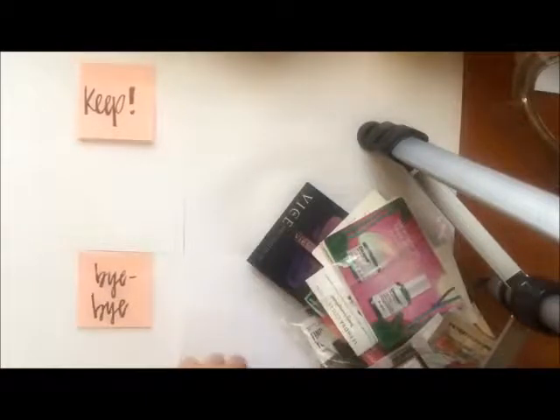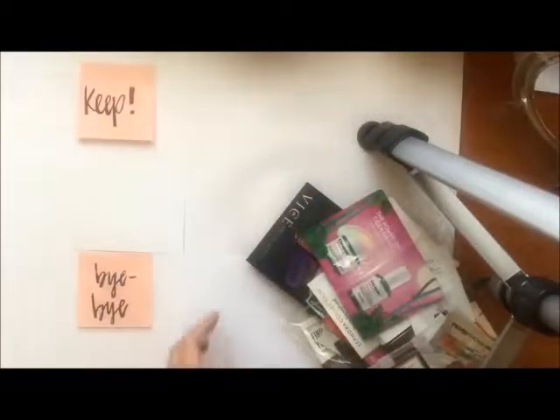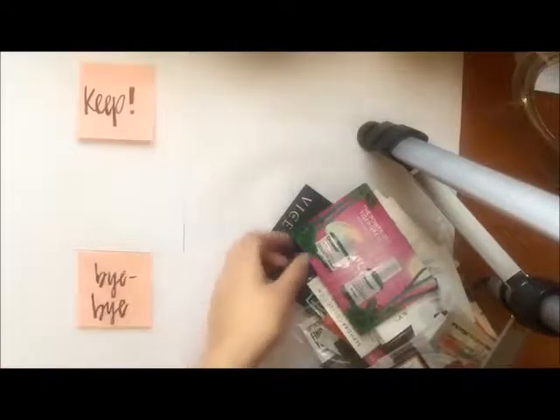I have my little stash right here that I'm just going to be pulling samples out randomly. I think samples are a fun way to try something out, but there are things samples aren't really good for — such as skincare — because usually you get maybe one to three uses out of a sample packet and that's not really enough time to decide whether you like it or not. But for makeup, I think samples are pretty fun.